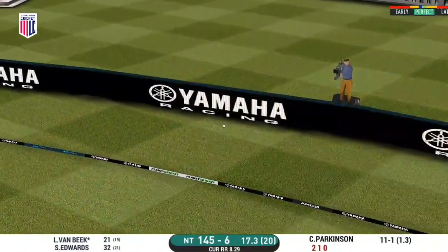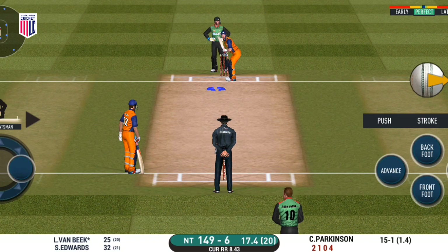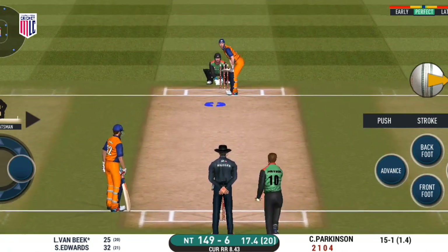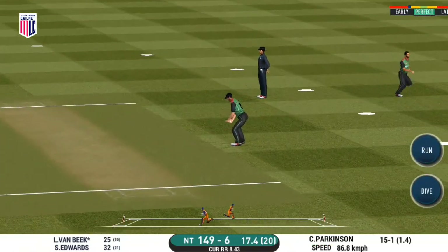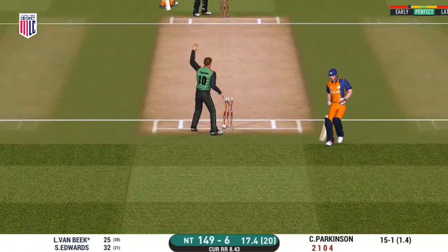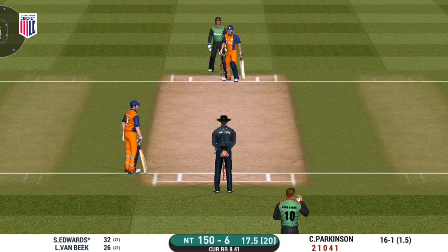Keeping wickets in hand for the death overs would be vital for a good score. That is in the air — it is showtime, crowd going mad here. Well played for a single. Confident appeal, but that passes — not out.